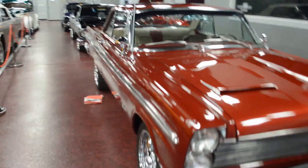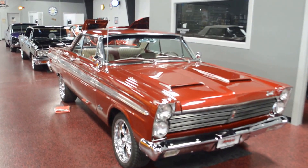And that is our 64 Comet. Thanks for watching, guys, and have a good day.